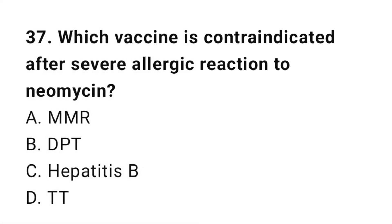Question number 37. Which vaccine is contraindicated after severe allergic reaction to neomycin? The right answer is A: MMR.